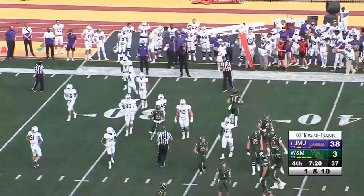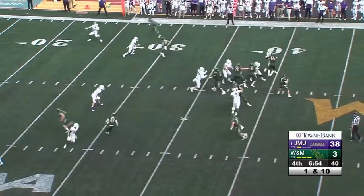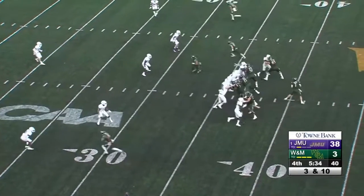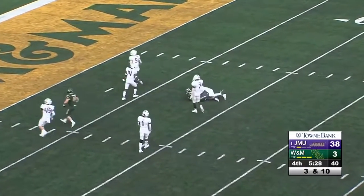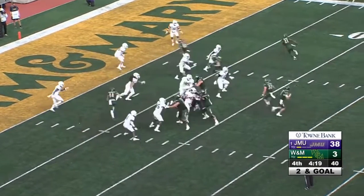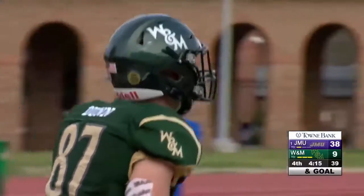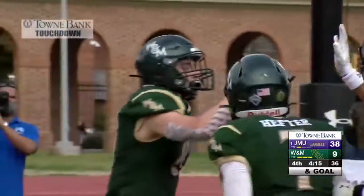First and ten for the green and gold — Hefter back to pass, Ted will be hit and dropped in the backfield, down and long. Hefter tries down the field — complete to Magoo inside the 20, inside the 10, and down to the nine-yard line. The snap, fake the handoff, look to the right — nothing there — come back to the left, there is something there — touchdown William and Mary! Touchdown green and gold — his first touchdown catch of his career, and that is a Town Bank touchdown.